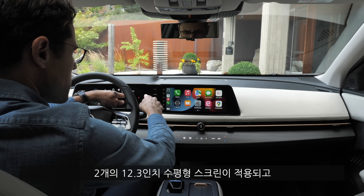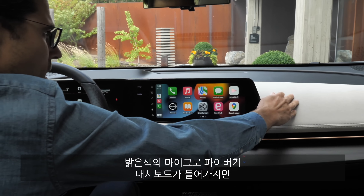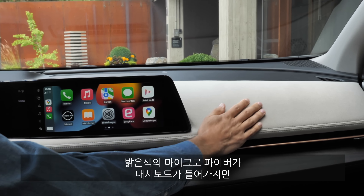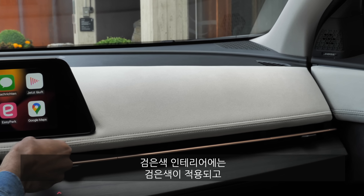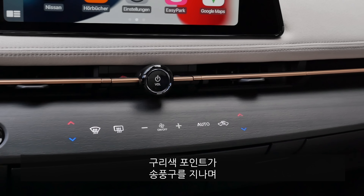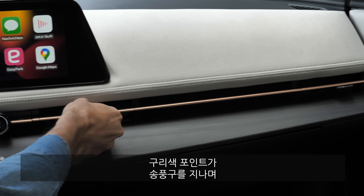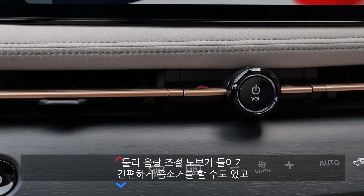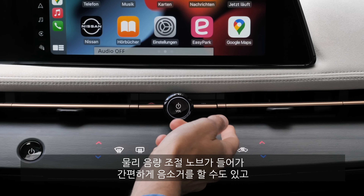Interior overview: two times 12.3-inch screens in a horizontal layout. The soft touch microfiber is beautiful and bright, or available in black. The copper accentuation goes all the way horizontally, including the air vents. There's a manual volume knob — great to have — and also a mute function.